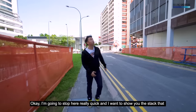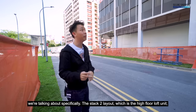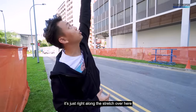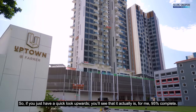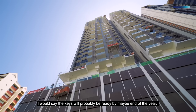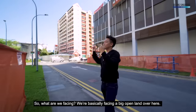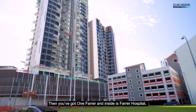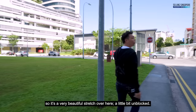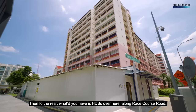Stopping here to highlight stack two specifically — the high-floor loft unit runs along this stretch. Looking up, the building is about 95% complete and keys should be ready by end of year. The facing from this unit looks out over a big open land, then One Farrer and Farrer Hospital beyond — a very beautiful, largely unblocked green view. To the rear you have HDB blocks along Race Course Road.